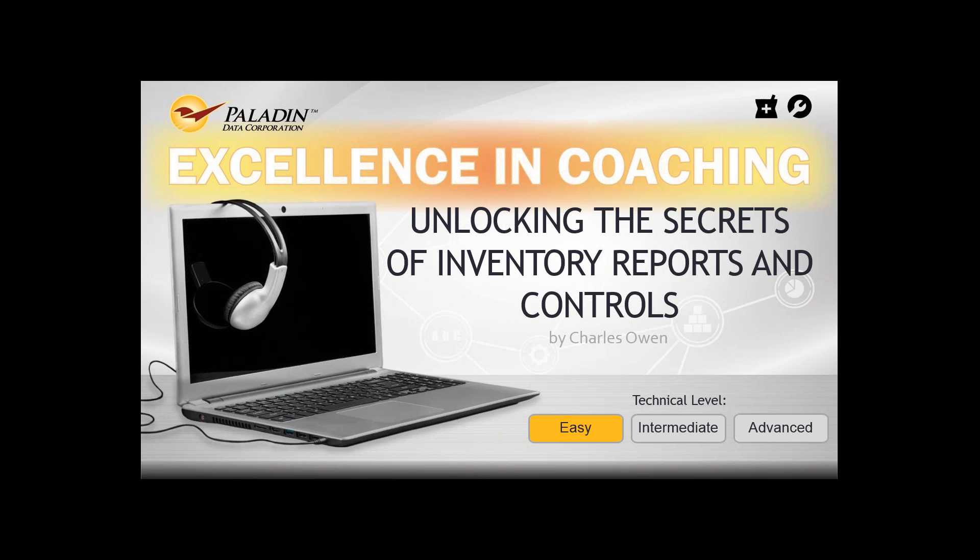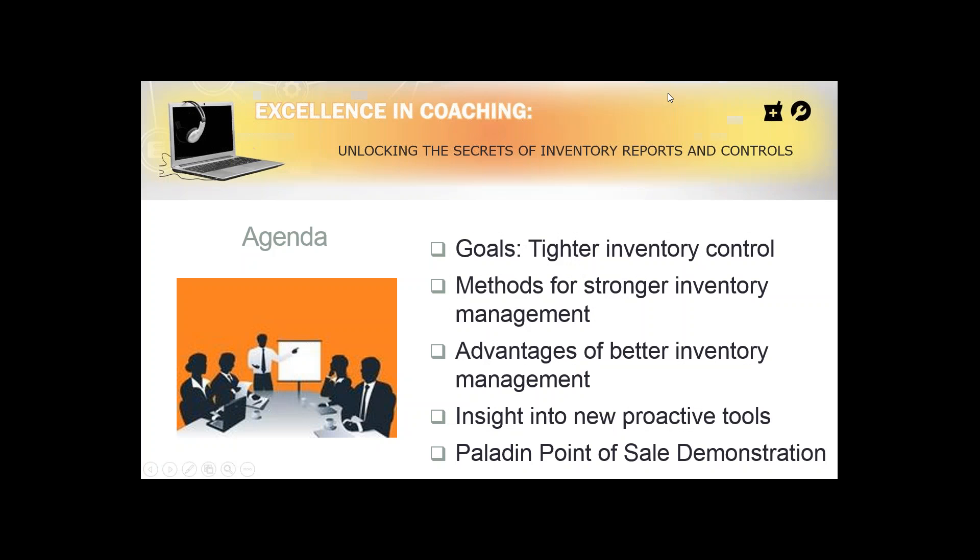I'm being assisted by Chad. Chad will get a list of all the questions — if you have questions just type them in and Chad can respond, or we can open this up at the end. Right now everybody's in mute mode. If you miss any of our past presentations or have to leave early, you can always go to paladinpointofsale.com/webinars.